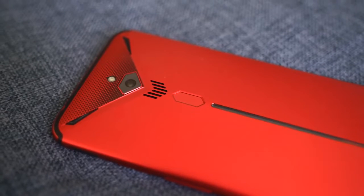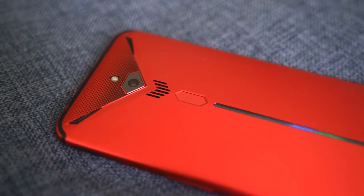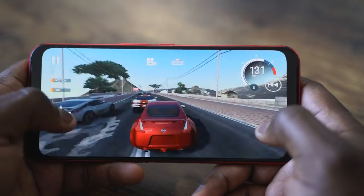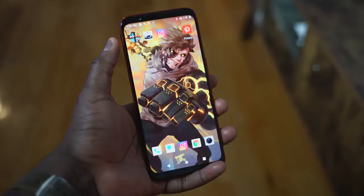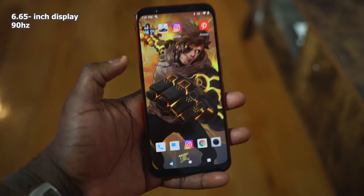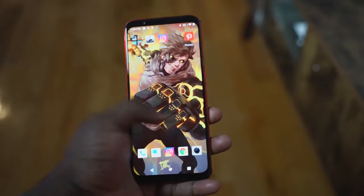Speaking of price and devices, moving over to the Nubia Red Magic 3, priced starting at $479. And why am I comparing this to the ROG Phone 2? Because this thing is a killer device that packs in a lot of features. $479 at the base price gives you 8 gigs of RAM, but you can go up to 12, similar to the ROG Phone 2. This doesn't come with UFS 3.0 like the ROG Phone, but it's got a 6.6-inch display, resolution 2340 by 1080p. The display doesn't have 120Hz, but it's 90Hz, so it's a really fast refresh rate.